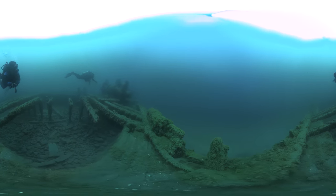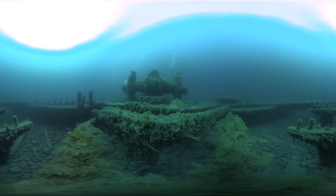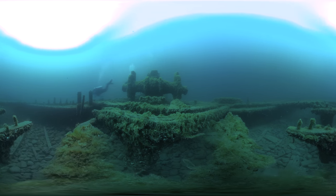What's that up ahead on the bow? Let's take a closer look. We've found the windlass. More than a century ago, this winch would have been used to hoist anchor and haul mooring lines. Today, it's still intact.